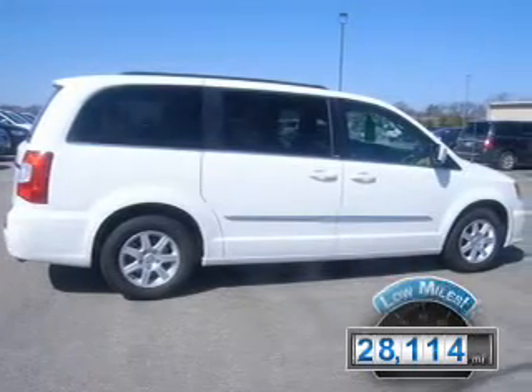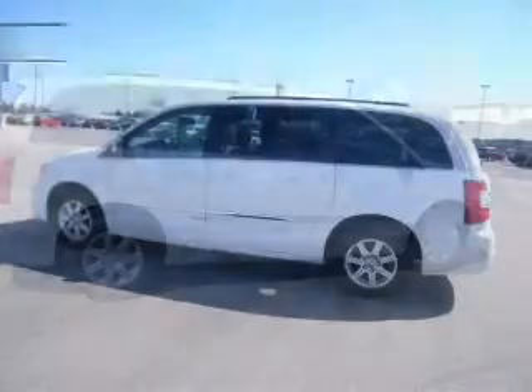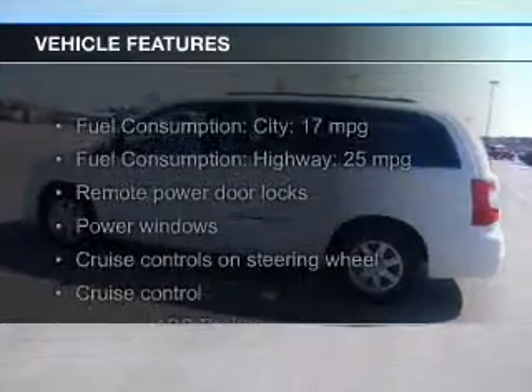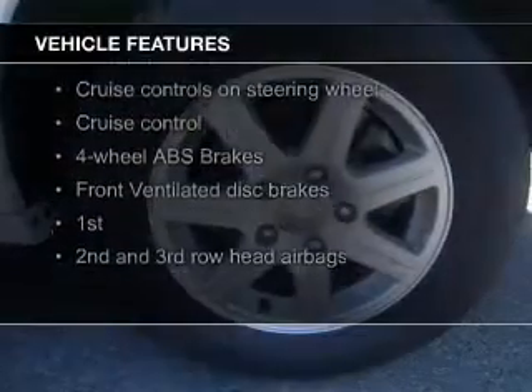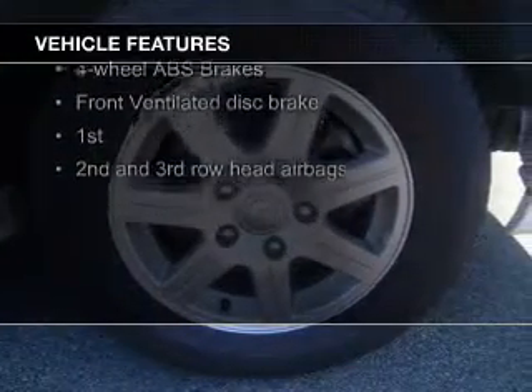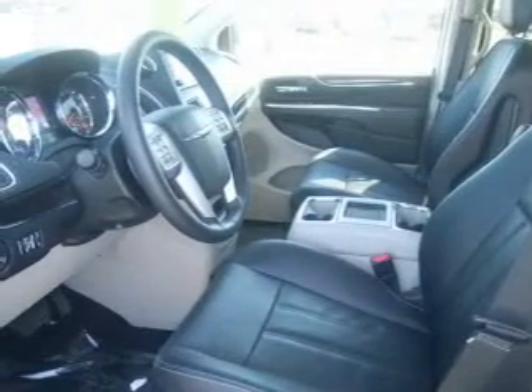With fewer than 30,000 miles, this vehicle has a long road ahead. The features include leather seats, Bluetooth connectivity, Sirius XM satellite radio, digital audio input, a DVD system, aluminum rims, dual temperature controls, automatic climate control, tilt and telescopic steering wheel, and a spoiler.